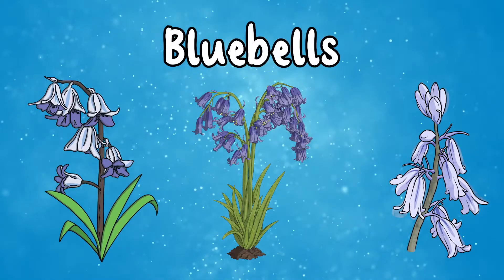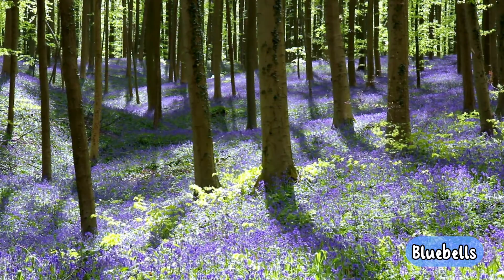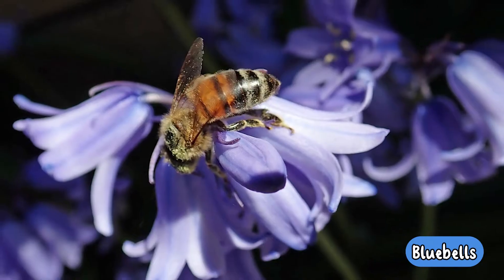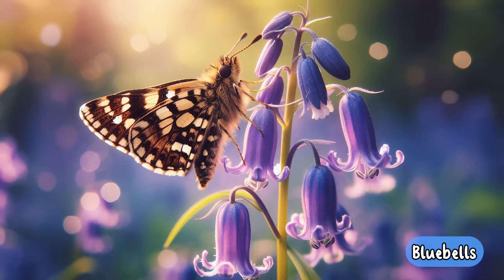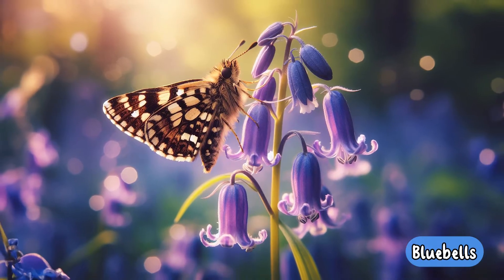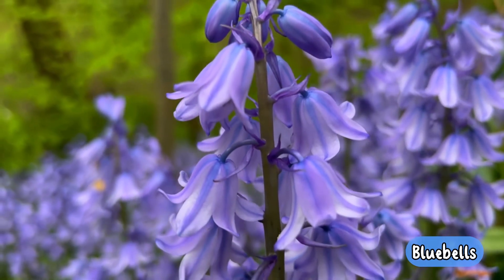Bluebells. Bluebells are a great plant for insects. Bees regularly enjoy pollen and nectar from bluebells and take it by biting a hole in the top of the flower. The checkered skipper butterfly enjoys the nectar of bluebells as well as several moth species also. Ants even help to spread bluebell seeds.